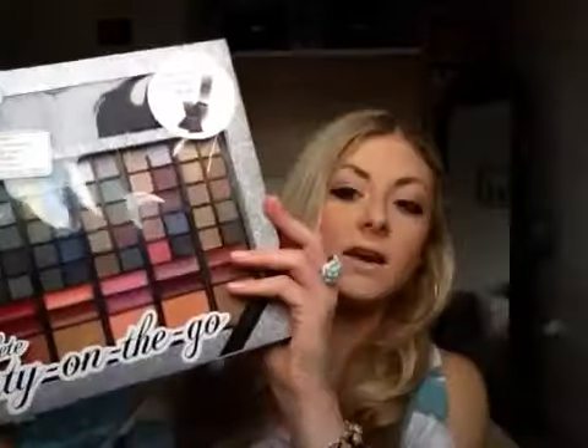So it comes in this case and it comes with 60 eyeshadows, 12 lip colours, 4 blushes, 2 bronzers and 1 on-the-go compact.